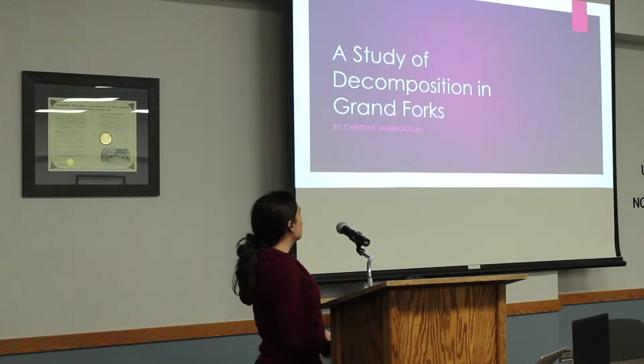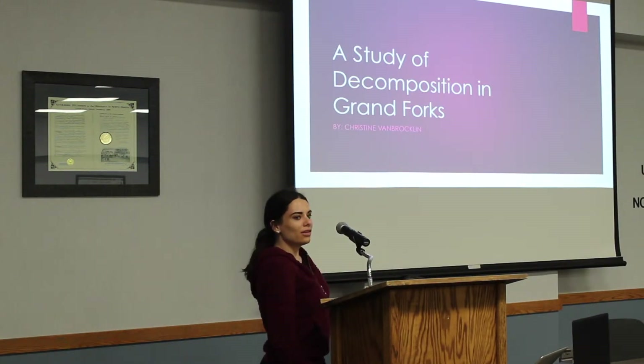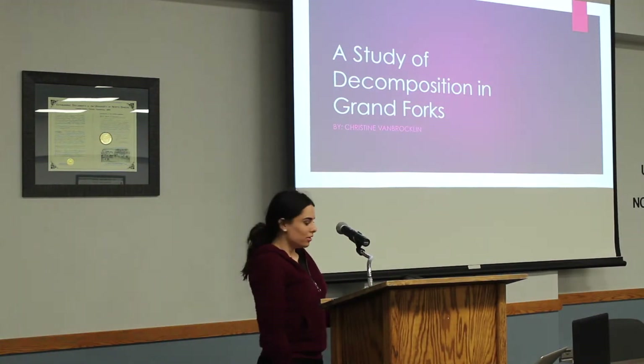I decided to study the rate of decomposition in Grand Forks using paper mains. My name is Christine Van Brocklin, and I'm a forensic science and anthropology major.